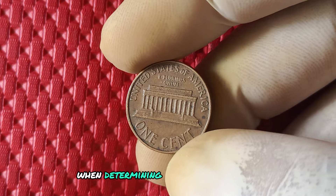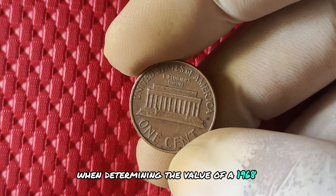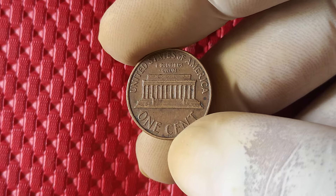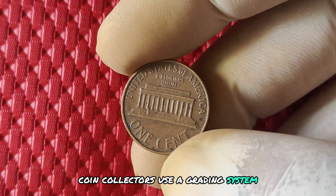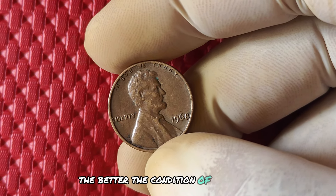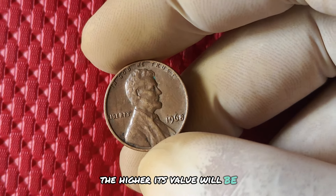When determining the value of a 1968 penny without a mint mark, it's essential to consider its condition. Coin collectors use a grading system to evaluate the wear and tear on a coin. The better the condition of the penny, the higher its value will be.